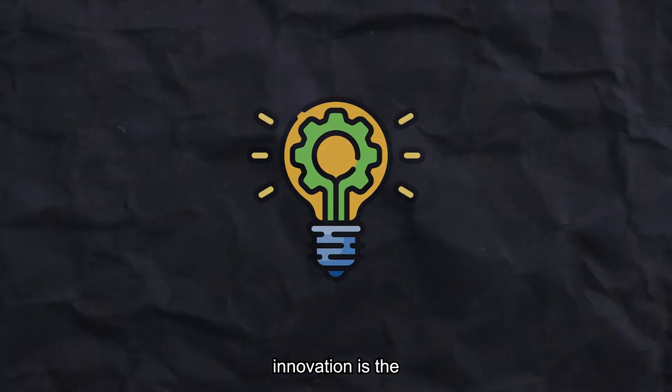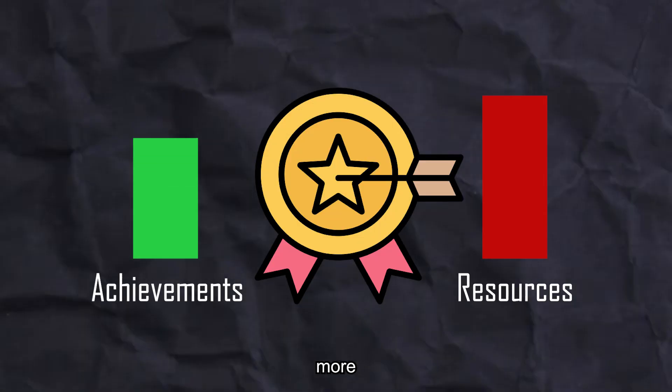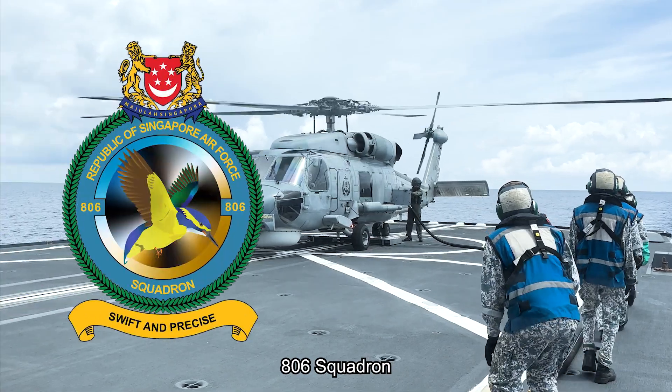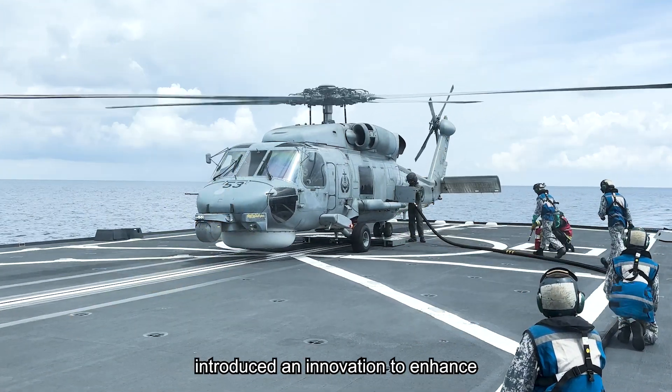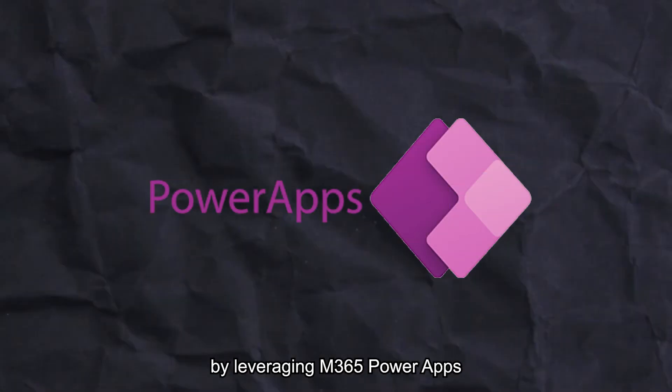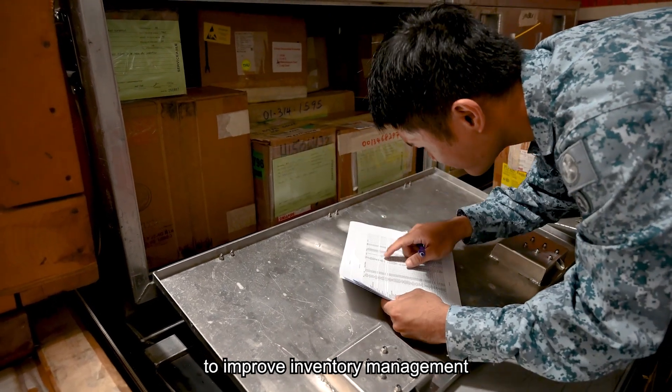As the saying goes, innovation is the engine of efficiency, transforming the way we achieve more with less. 806 Squadron and 123 Squadron recently introduced an innovation to enhance their operational efficiency by leveraging M365 Power Apps and near-field communication technology to improve inventory management onboard the frigate.